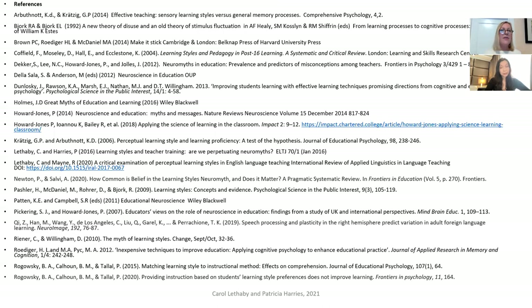These are the references for our talk today. I think we have time for a few questions now. I'll be available to answer some questions. Thank you very much for coming. We hope you enjoyed it.